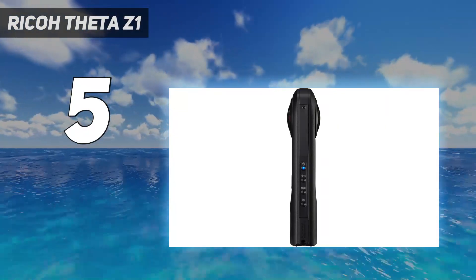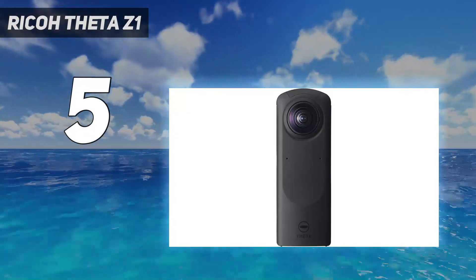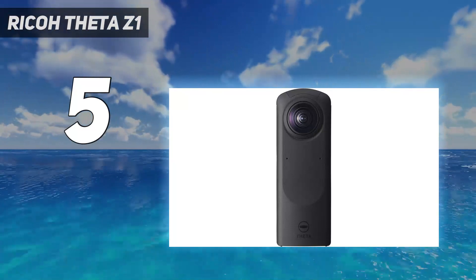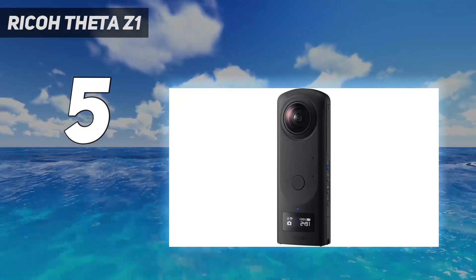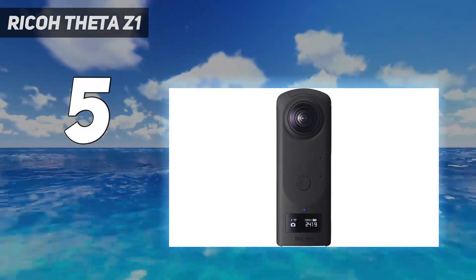However, this camera lacks expandable storage, it has a relatively short battery life, and you need to use two different apps if you want to edit photos or video. But if you prize image quality above all else, this is the camera to get.